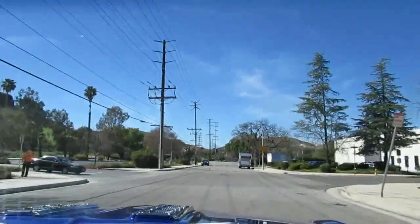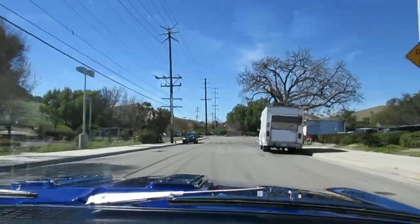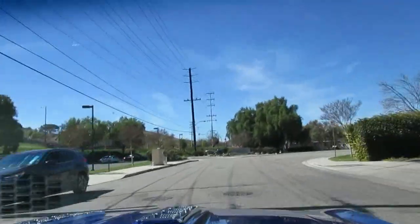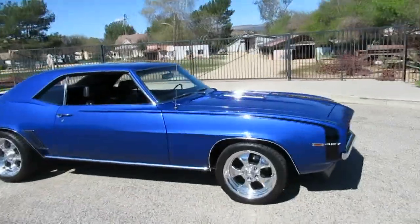Really good looking car — nice paint, got the classic black hockey stick stripes. This is definitely a pretty nice Camaro. Check out this '69 Camaro Super Sport trim — this is a really straight, clean, rust-free car with beautiful paint.